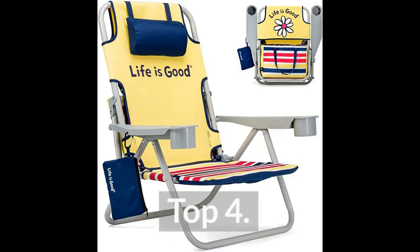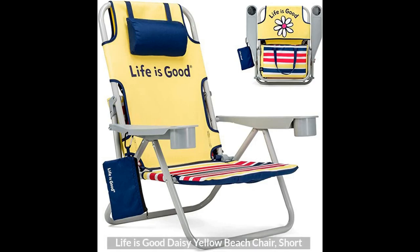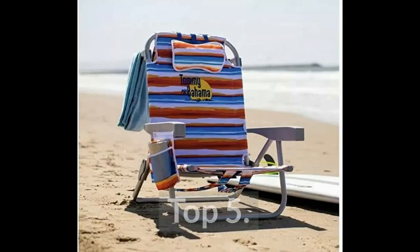Top 4: Life is Good Daisy Yellow Beach Chair. Top 5: Backpack Chair Multi.